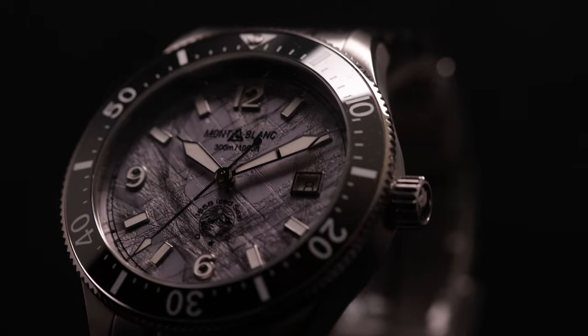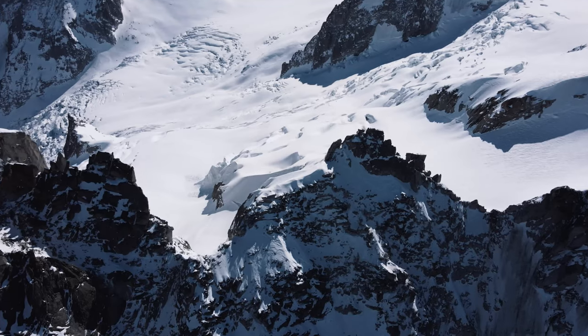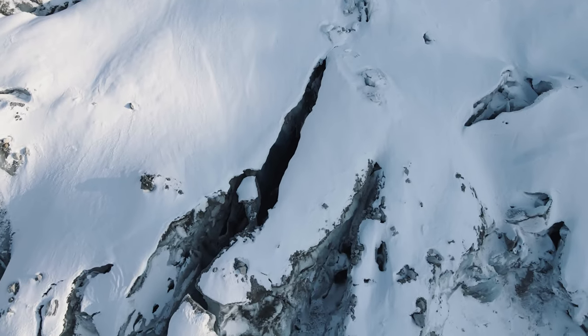What you see on the dial is a real glacier inside the watch. And the color reminds you of the color of the glacier of the Mer de Glace in Chamonix.